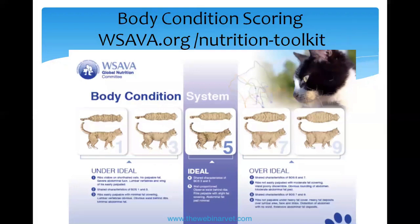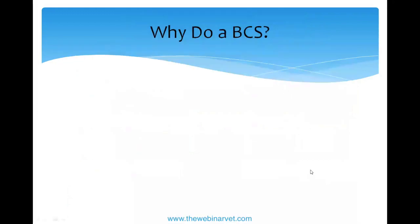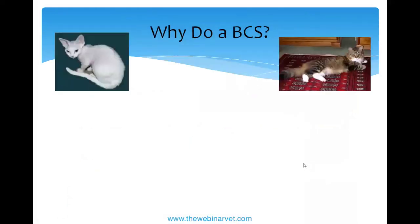This body condition scoring chart comes from the World Small Animal Veterinary Association (WSAVA) Global Nutrition Committee Toolkit. Please write down wsava.org and look for the nutrition toolkit — it is free to use. There's lots of other good information there about diets, feeding, and caring for your animals. So why do we need a body condition score? We can put them on scales, but the ideal body weight of cats can vary from about two to seven kilograms.